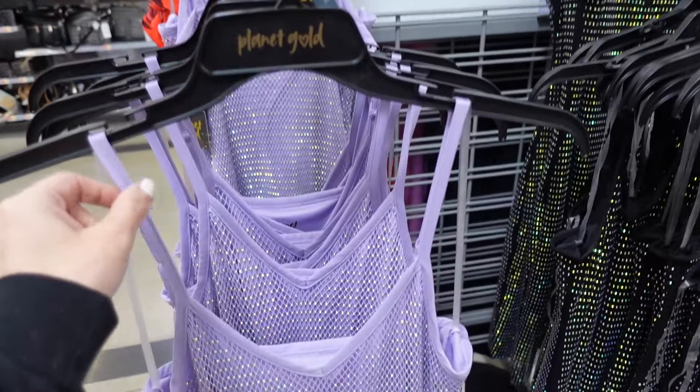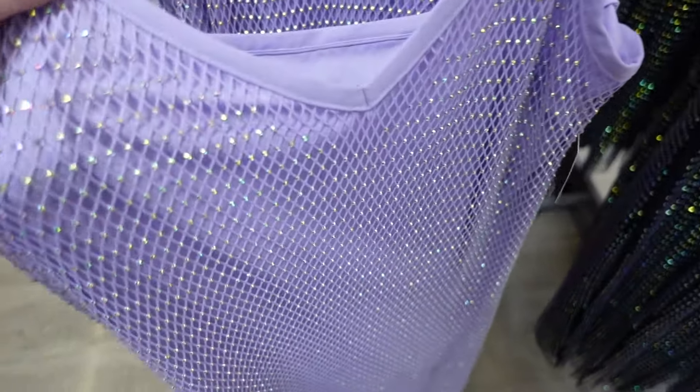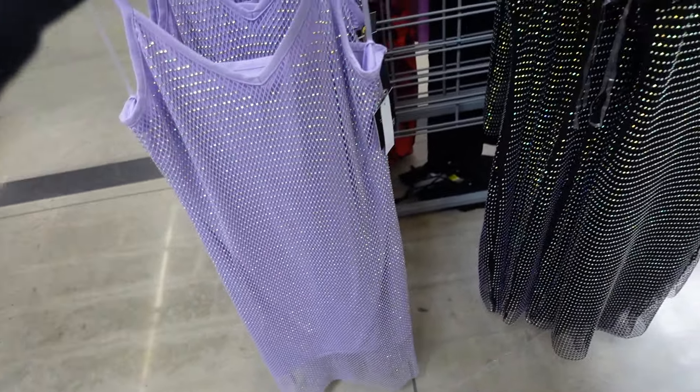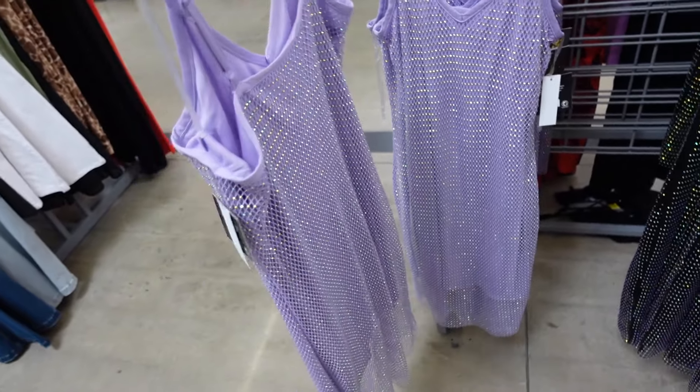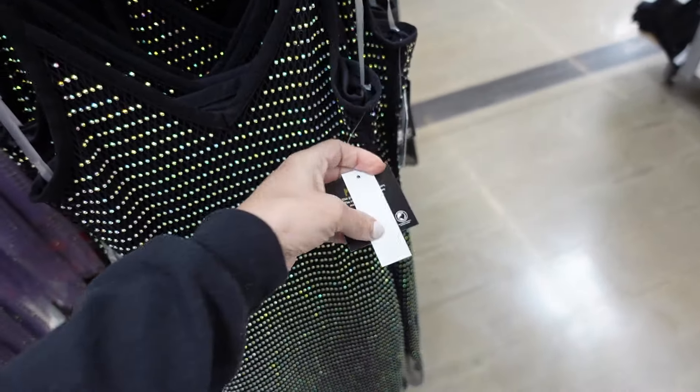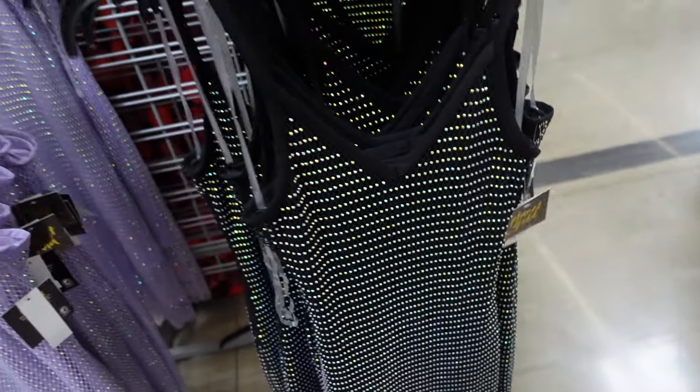This is from Planet Gold. These have the thin strap, that V-neckline. It has this rhinestone detailing, it's completely lined, about midi length, and square in the back. Comes in the lavender, also in the black. They are $19.98.